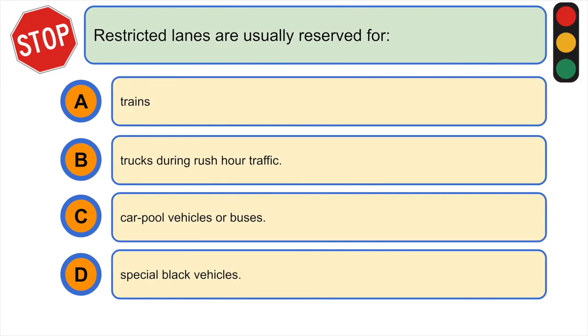Restricted lanes are usually reserved for: A) trains, B) trucks during rush hour traffic, C) carpool vehicles or buses, or D) special black vehicles. The correct answer is C) carpool vehicles or buses.